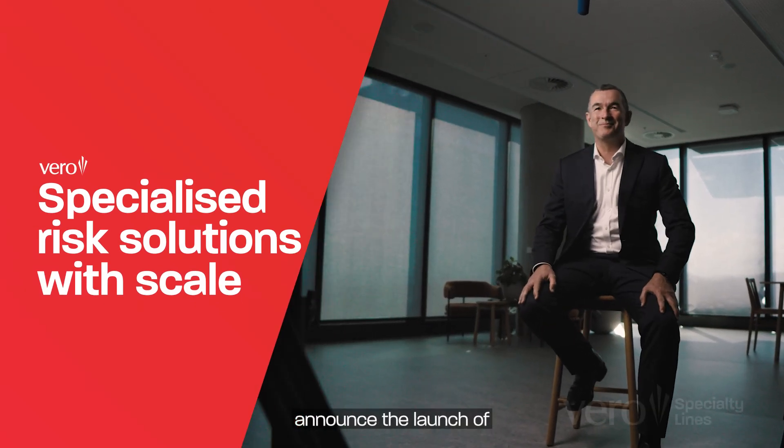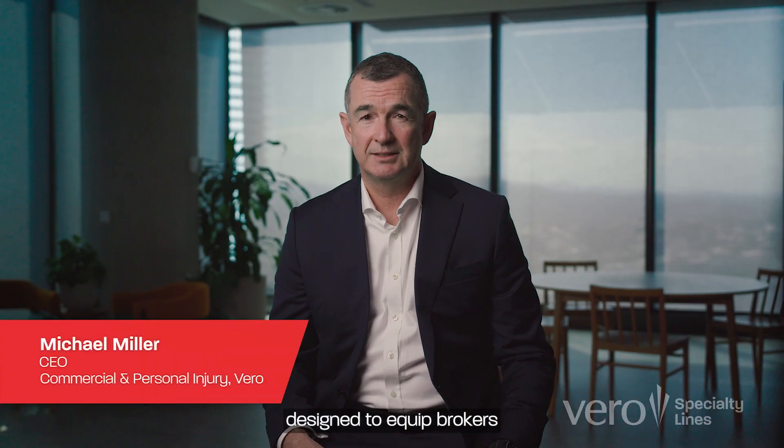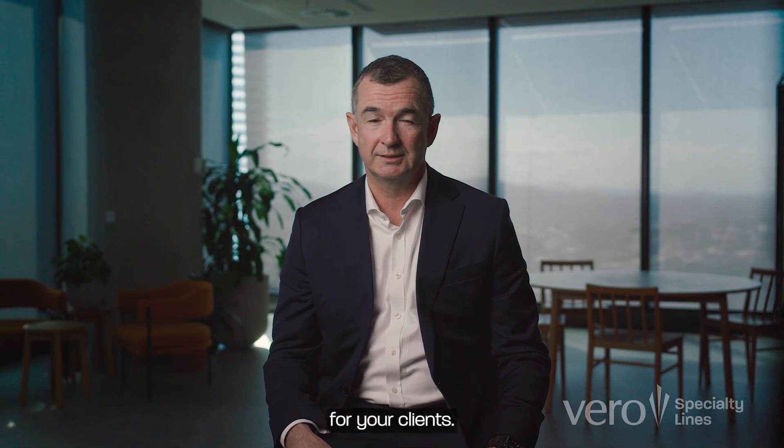I am very excited to announce the launch of Vero Specialty Lines, a suite of niche products designed to equip brokers with specialised solutions for your clients. It will provide a skilled team of dedicated underwriters and a more nimble and pragmatic approach, backed by Vero Insurance's scale and award-winning claims service.